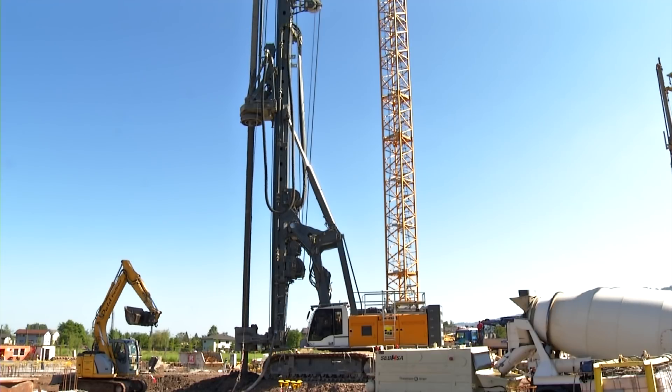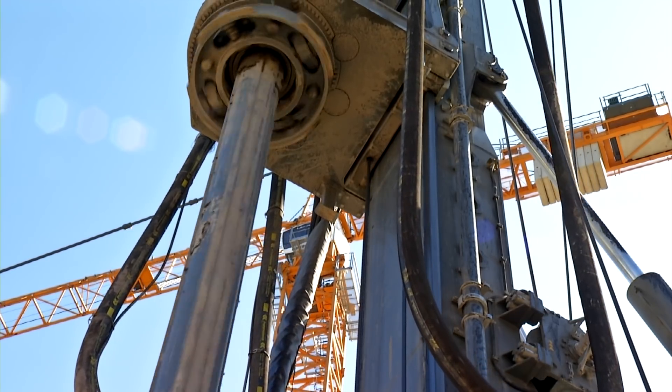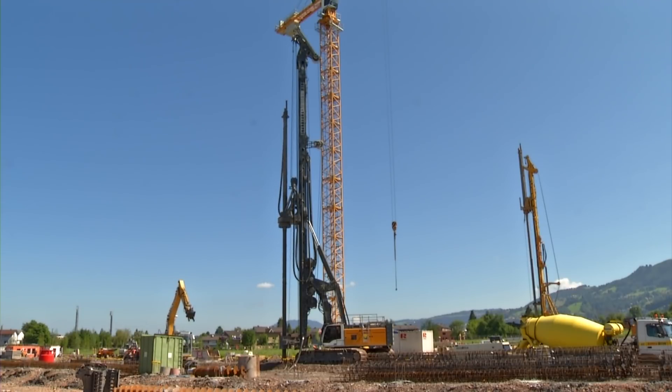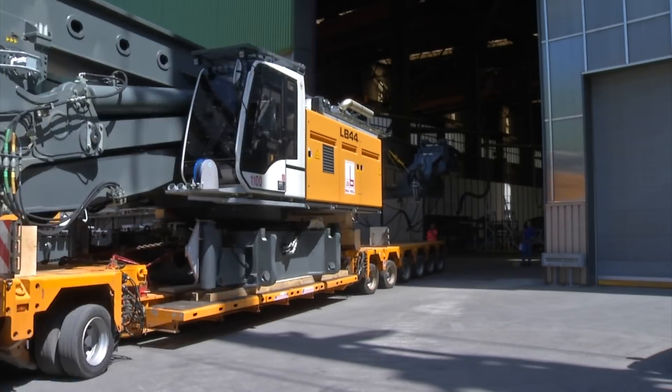The solid leader design and the robust kinematics ensure maximum stability. For the customer, this means less wear and thus a longer service life of the machine.